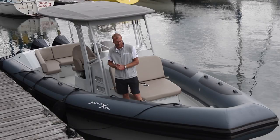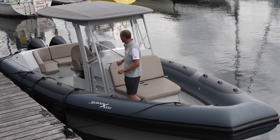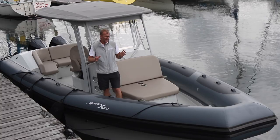In this actual spec with the hardtop and the twin 300s, it's a little bit more — it's more like €300,000. But you get an awful lot of boat for your money. It is a full 10 metre boat and, as we'll soon find out, it's extremely versatile.